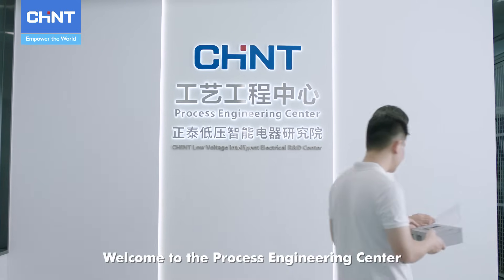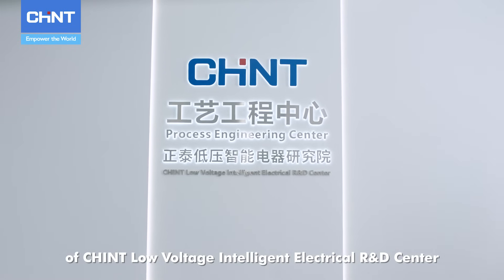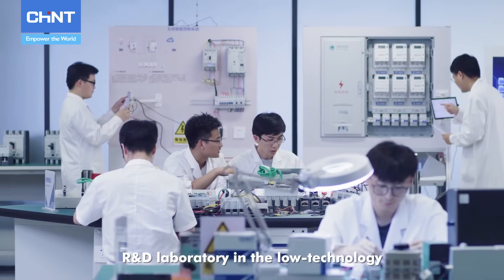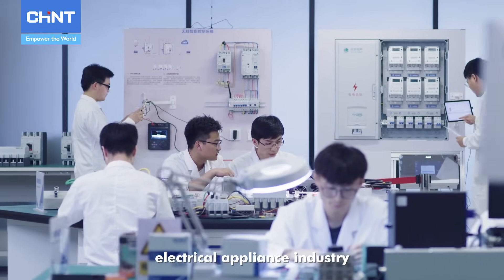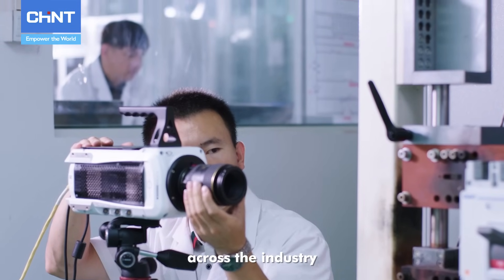Welcome to the Process Engineering Center of Chint Low-Voltage Intelligent Electrical R&D Center. More than an advanced R&D laboratory in the low-voltage electrical appliance industry, it represents the leading rapid manufacturing technology across the industry.